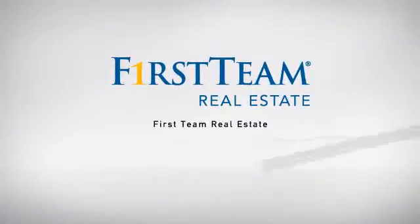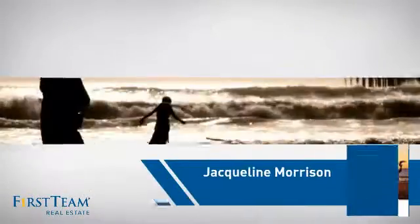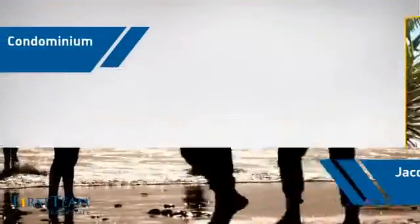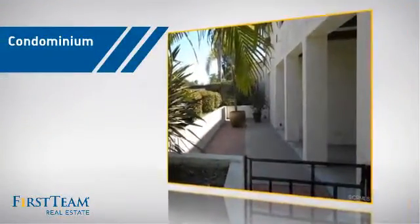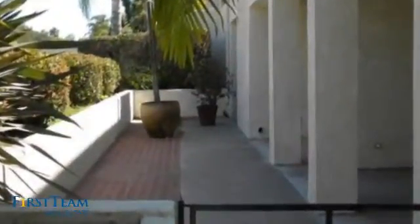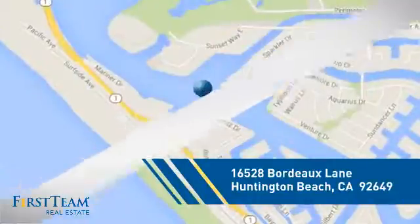At First Team Real Estate, our wide selection of listings helps you find a place you'll feel right at home in. This video is brought to you by your real estate agent, Jacqueline. This condominium is a great choice for those who want the privacy and easy maintenance of condo living, and it's located in the Huntington Beach area.